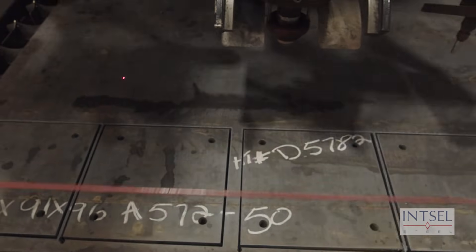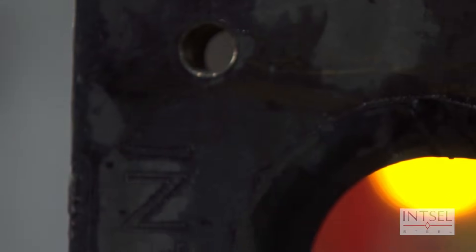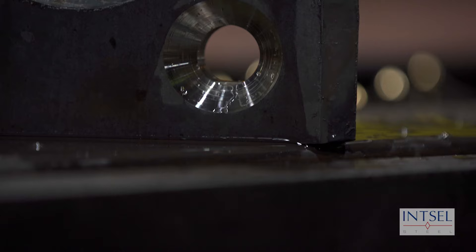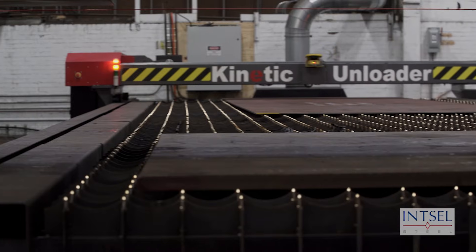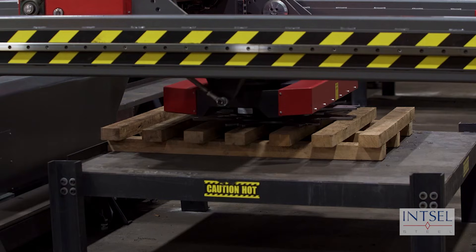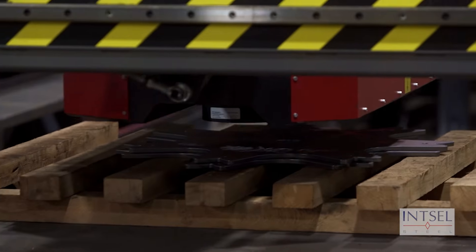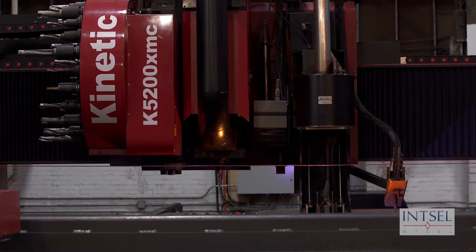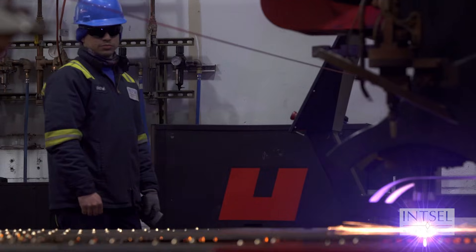Additionally, the processor can drill, mill, countersink and bevel plates to tight tolerances. Robotic material handling allows the Kinetic to offload parts on one side of our 50 foot table while processing plates on the other. This enables us to offer extremely fast turnaround on your processed plates requirements.